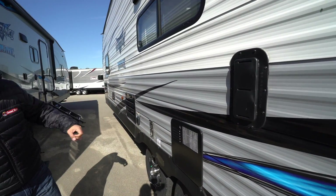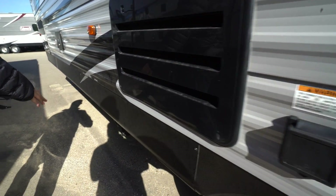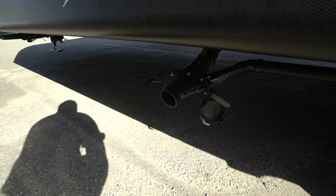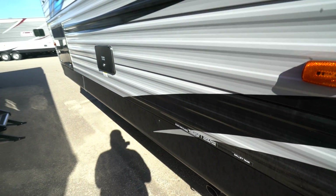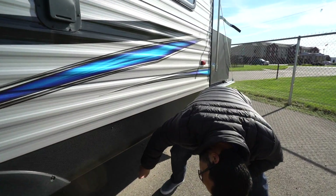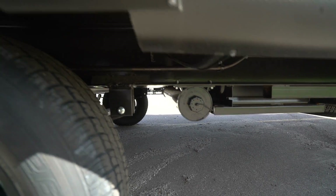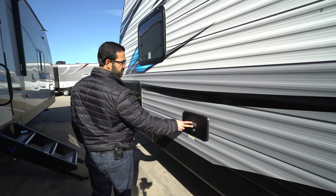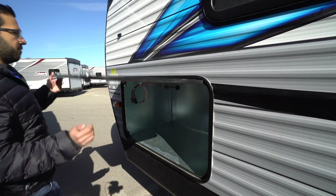Up front is your 30-amp detachable power cord for shore power hookup, and your termination station is right below — both gray and black tank valves are located right there. Also back here, since this one doesn't have a standard bumper, there's a dedicated storage space for your sewer hose, so it doesn't have to ride around up front. Your docking station for all water hookups is located right there.